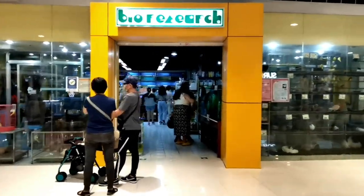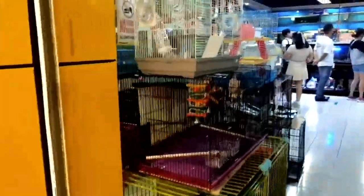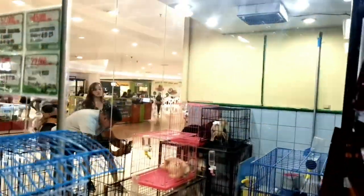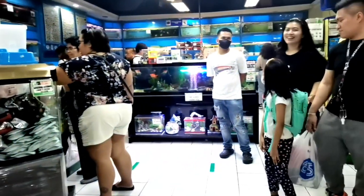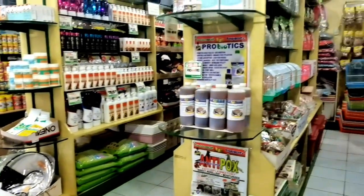Hey everyone, welcome back to my channel! Today we're in for a real treat because we're about to explore the Bio Research Pet Shop at SM Mega Mall. This is a paradise for all animal enthusiasts — they have an incredible selection of animals and pet products. Without further ado, let's dive right in and check out what they have to offer.